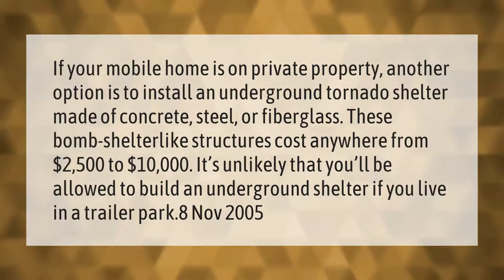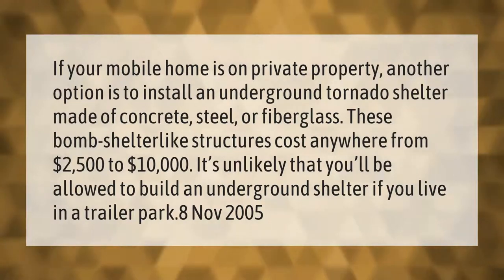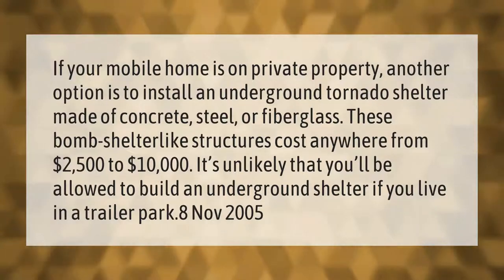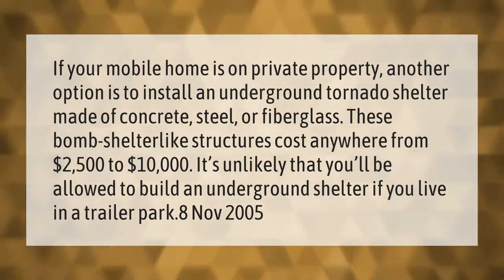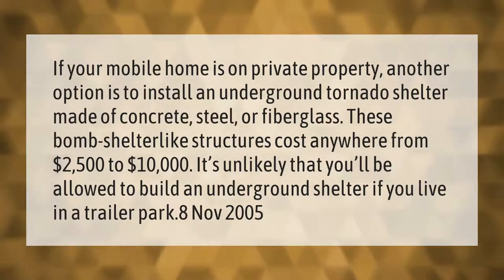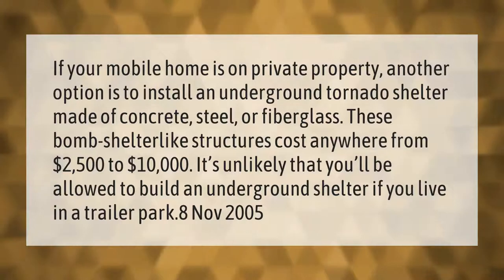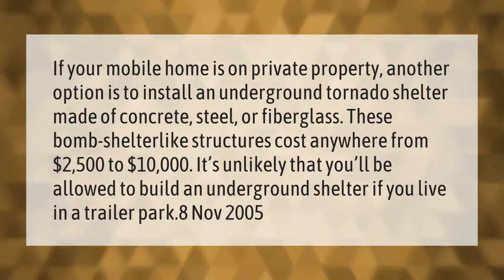If your mobile home is on private property, another option is to install an underground tornado shelter made of concrete, steel, or fiberglass. These bomb shelter-like structures cost anywhere from two thousand five hundred dollars to ten thousand dollars. It's unlikely that you'll be allowed to build an underground shelter if you live in a trailer park.